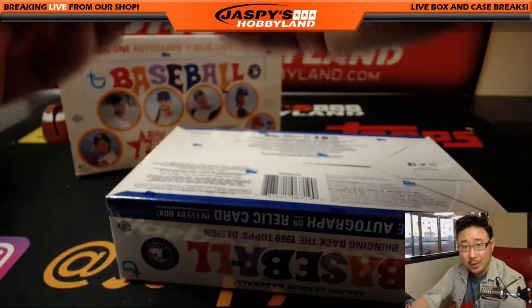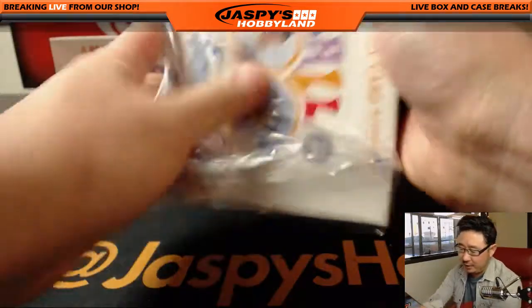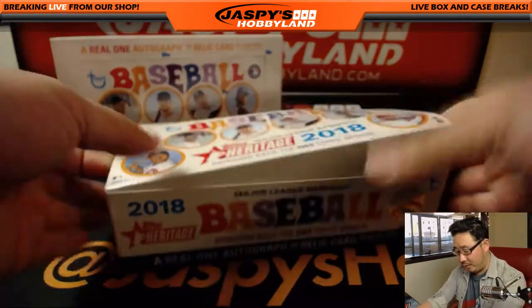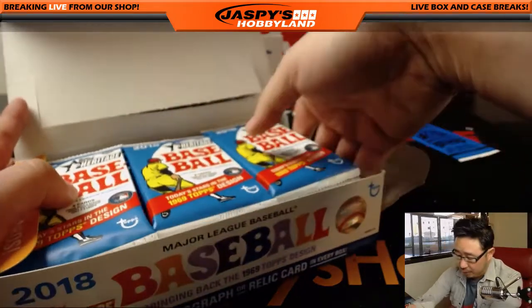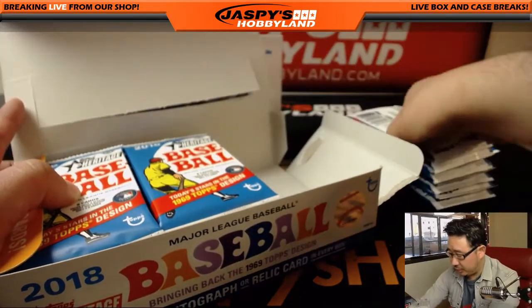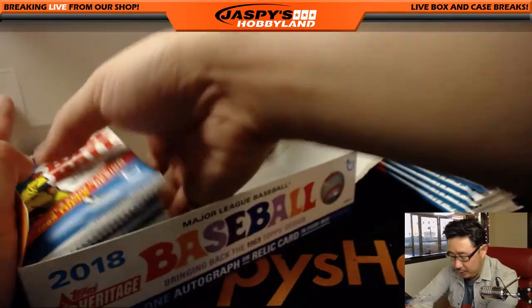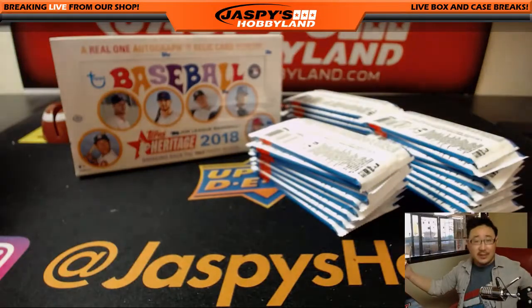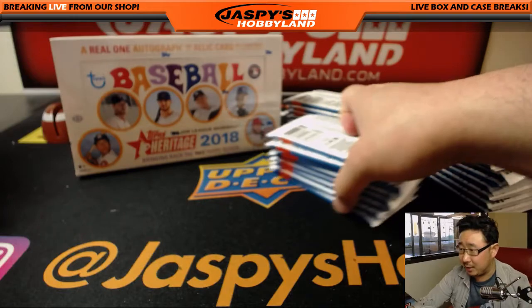Obviously we're hunting for Ohtanis — that's the big name. But there's a lot of other fun things we could do in this break, a lot of treasure hunting. Autographs are pretty rare per case, so we'll be looking out for autos and we'll try to spot as many of the variations as possible. Everything ships, so be sure to check out the variation guide on cardboardconnection.com.